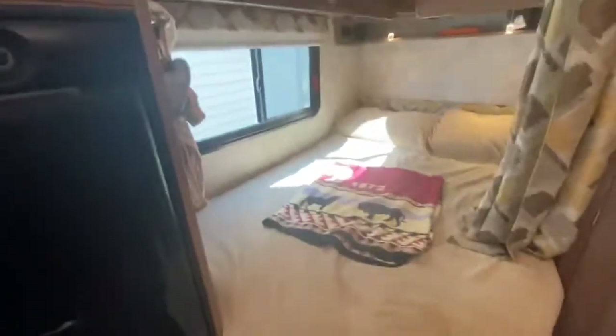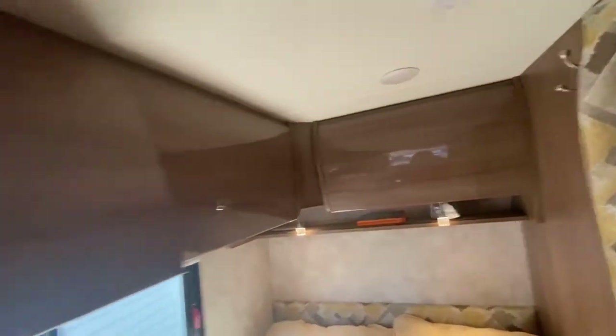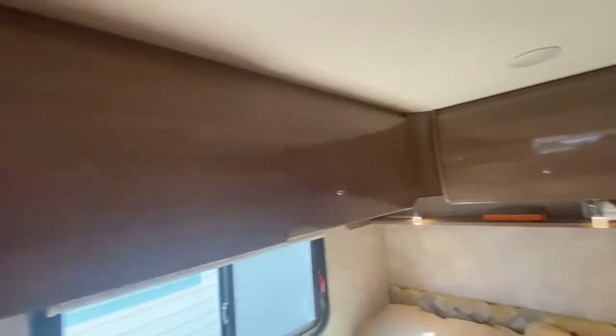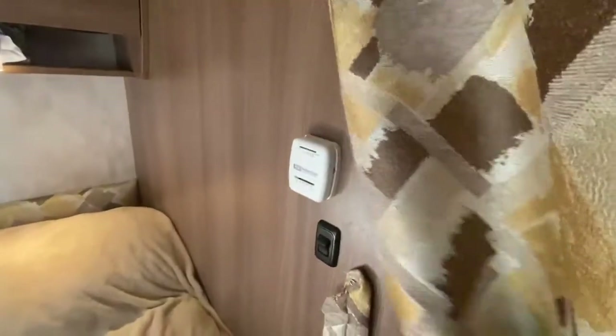The bed is very comfortable. The top of the bed is on hinges and it moves up — nice storage underneath. We put our clothes here in plastic tubs. There's a privacy curtain here that totally encloses the bedroom. The thermostat is here and there's a light here as well.